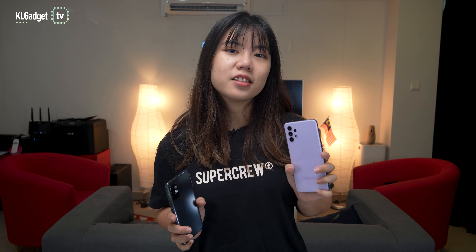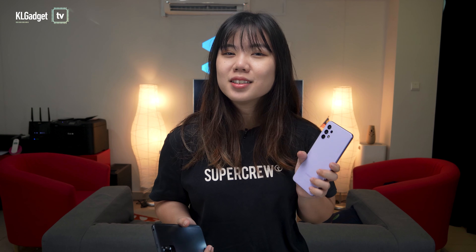So you're looking for affordable 5G phones? Well, today we have two. This is the Redmi Note 10 5G and this is the Samsung Galaxy A32 5G. With a RM400 price gap, does the pricier Galaxy A32 offer more value or should you just get the Redmi Note 10 5G? Let's find out.